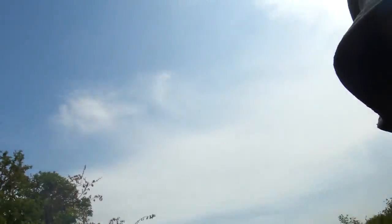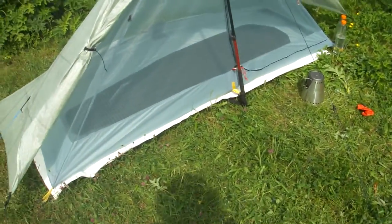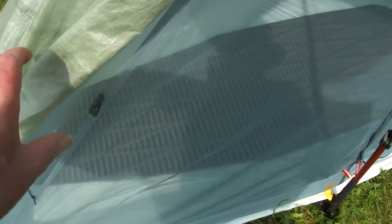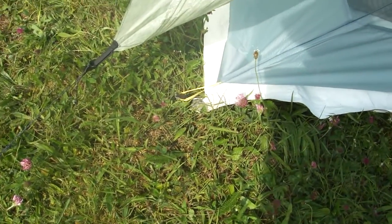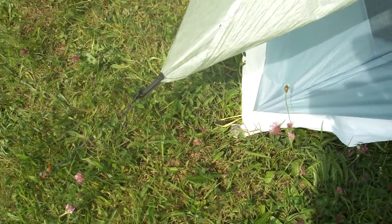You gotta hand it to these little Chinese guys — it only took a fortnight for this inner to come, and it fits like a glove, lovely. Loads of space — it's not touching in there, not touching out there. I've got to put some bungees instead of using pegs, then I'll be able to get away without using four pegs.